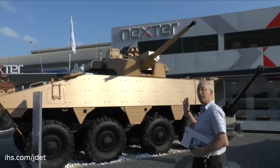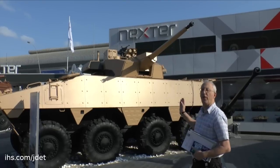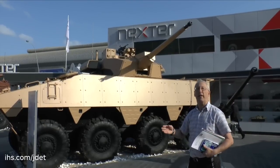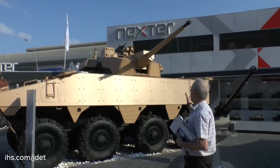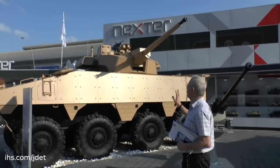This turret is being offered not only on vehicles like the VBCI to improve its firepower, but also for installation on other platforms, be they tracked or wheeled. A similar turret will also form the main armament of the EBRC Jaguar.